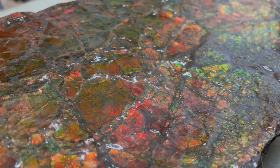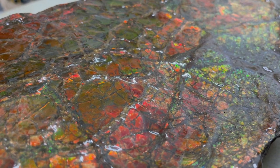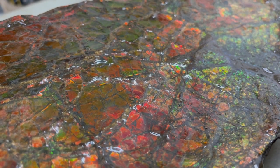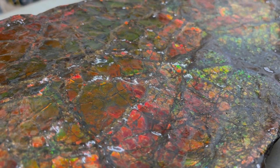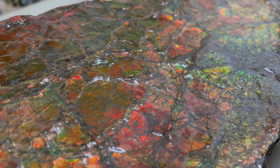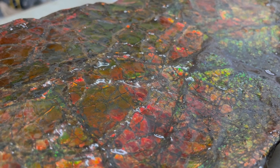Ammolite is just one of Mother Nature's beauties, and we are so happy that we have the honor to actually cut, polish, and work with this amazing gemstone. If you have a favorite stone, mention it in the comments — maybe it'll be on one of our next featured stones.